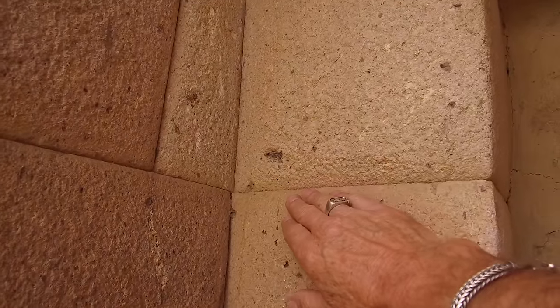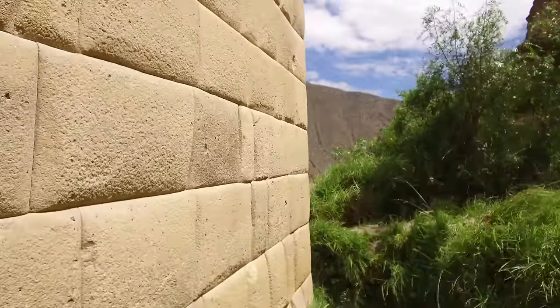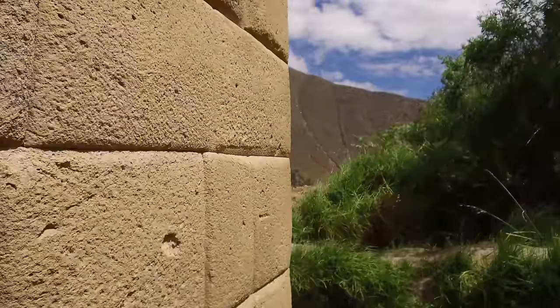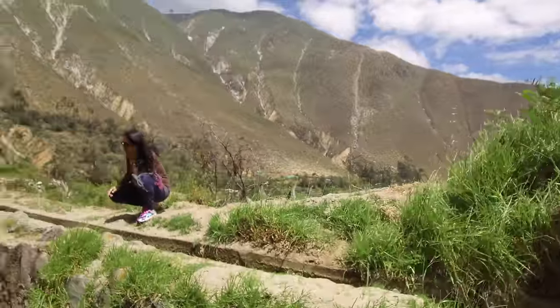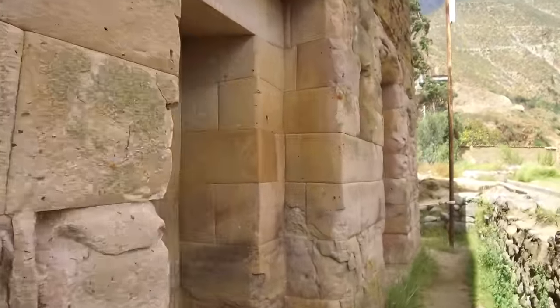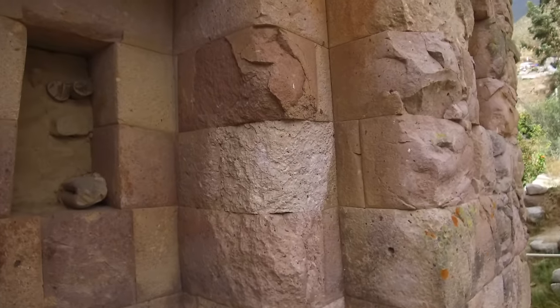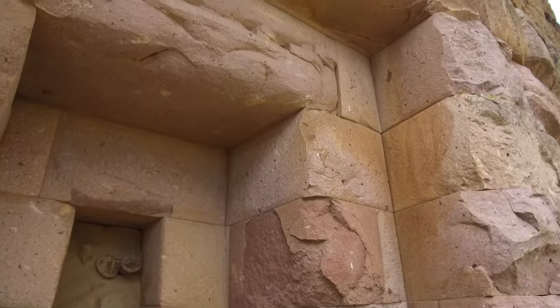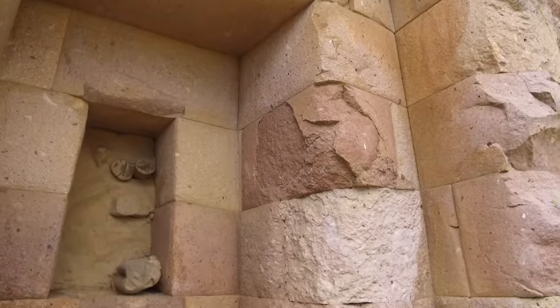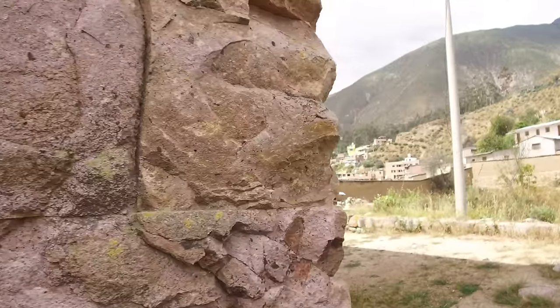A lot of the surfaces are in very good shape, likely because there has been roofing over the top, at least during Inca times. This isn't really the polygonal type of work we see in Cusco — this is more similar to what we find at the Coricancha. It's a more linear form of construction, and we're back at the corner that has very severe catastrophic damage.